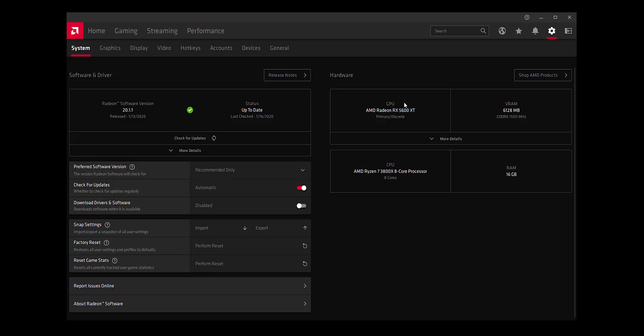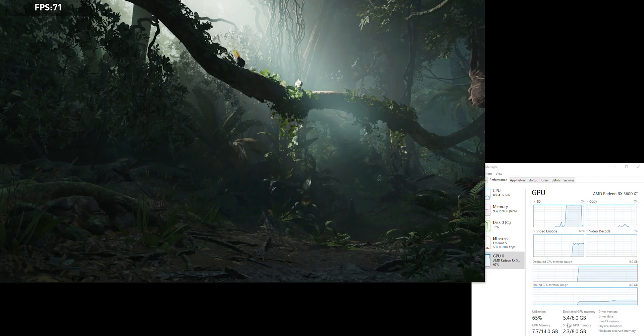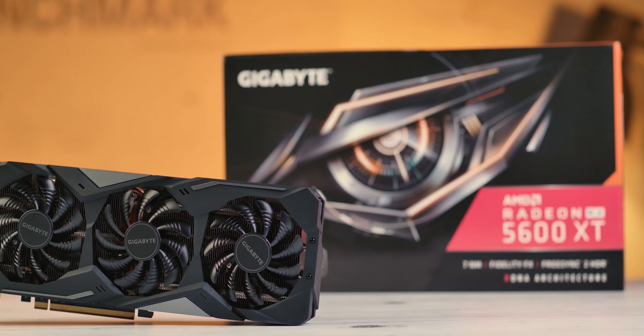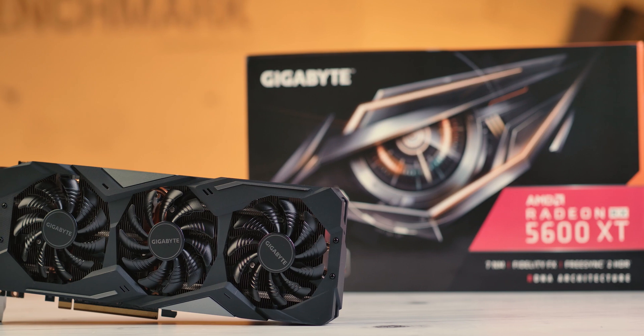At ultra settings in 1920x1080 resolution, textures can take up more than 4GB of memory, so this category of gaming cards is recognizable by the amount of memory that can accommodate larger textures. According to popular gaming services like Steam, Full HD is still the most commonly used resolution for gaming.